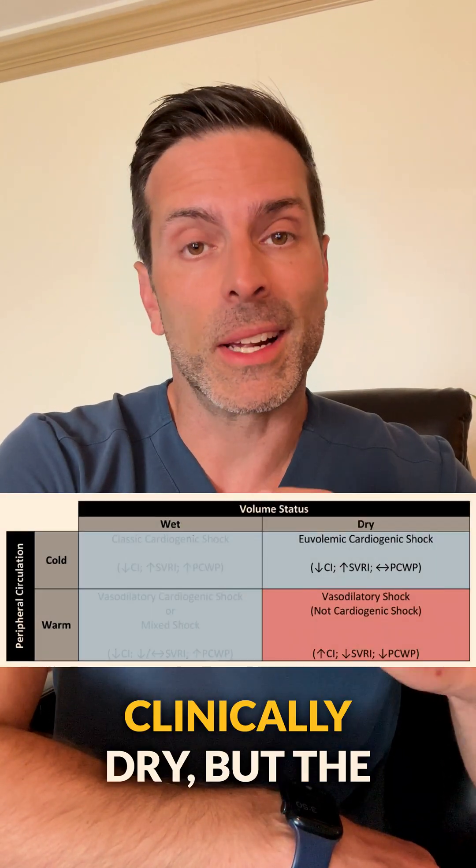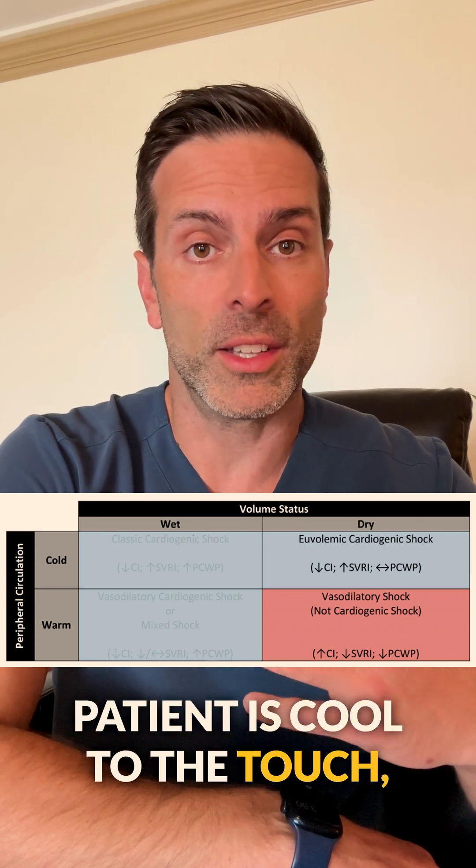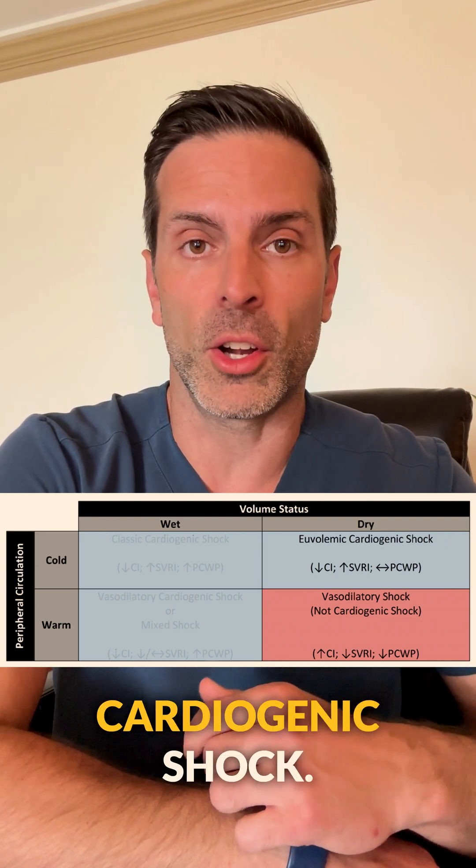If a patient appears clinically dry but the patient is cool to the touch, well, then this patient is probably euvolemic cardiogenic shock.